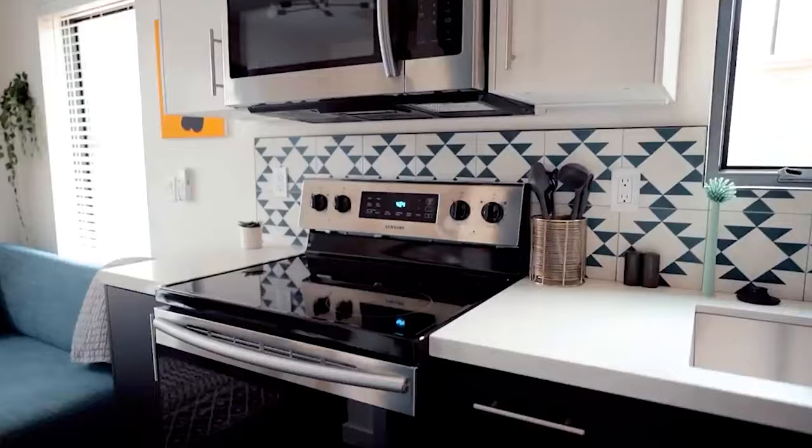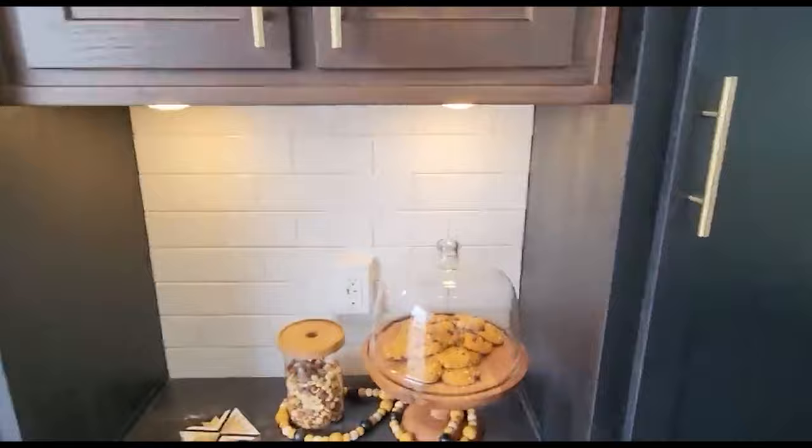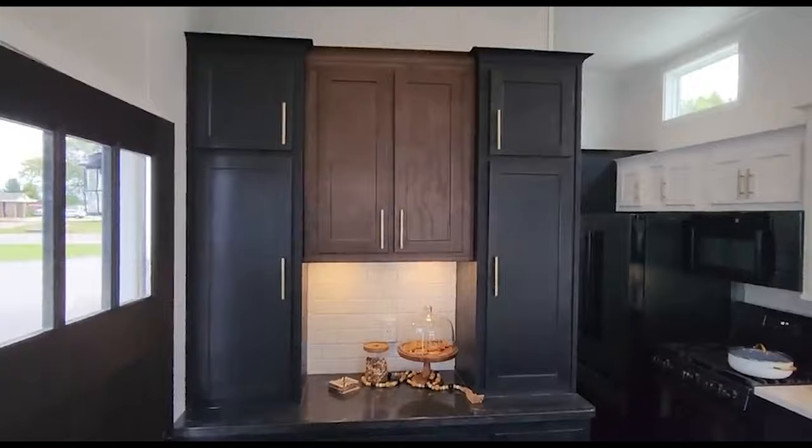The Haleakala also features a spacious kitchen area, a bathroom equipped with a toilet, and a delightful snack bar, perfect for satisfying your cravings. With a starting price of $45,000, the Haleakala presents an attractive option for those seeking a compact yet comfortable living space.